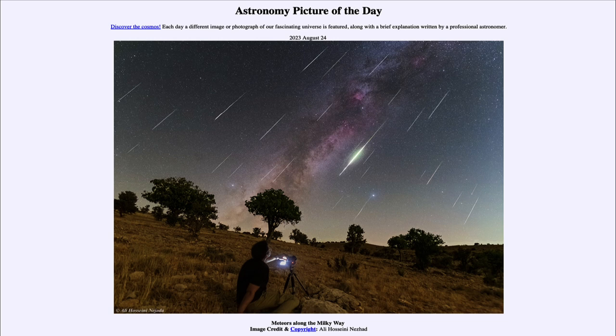To see the meteor shower — and it's a little bit late for this year — you generally want to be out in the very early morning hours. This image was taken between 2 and 4:30 in the morning near the peak of the shower, and you can see a number of the different meteors across the whole frame.